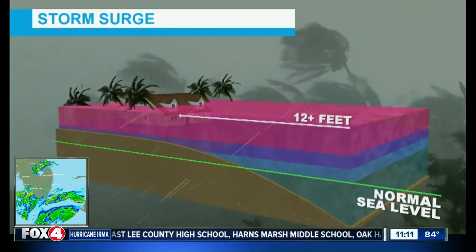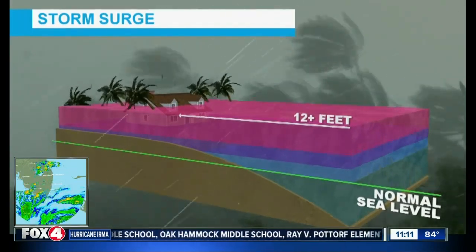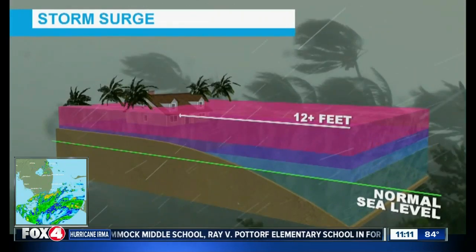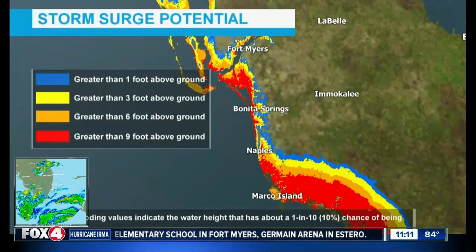So when you see the video, look at that 12 plus feet — which is what the forecast is on Sanibel right now, up to 12 feet. Exactly, and so you saw that home right there completely inundated. Any low-lying structures, the lowest ones, could be very, very vulnerable.